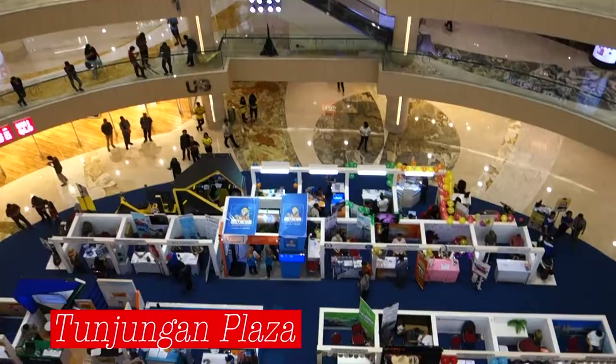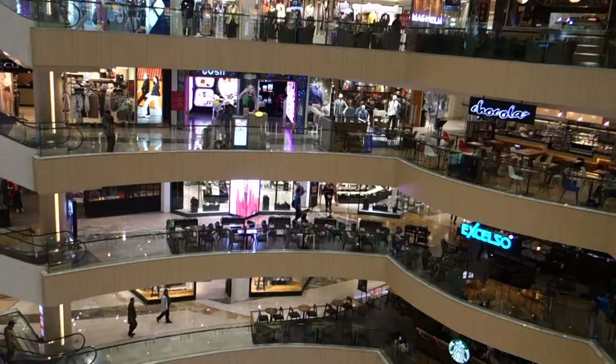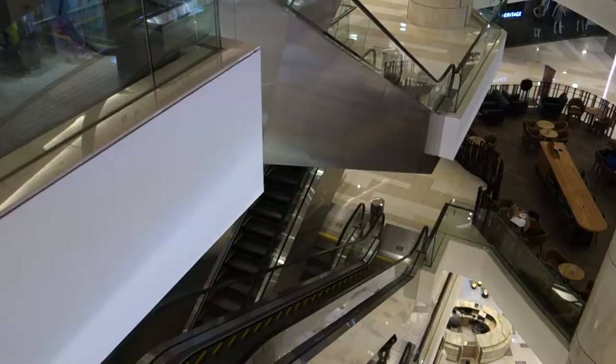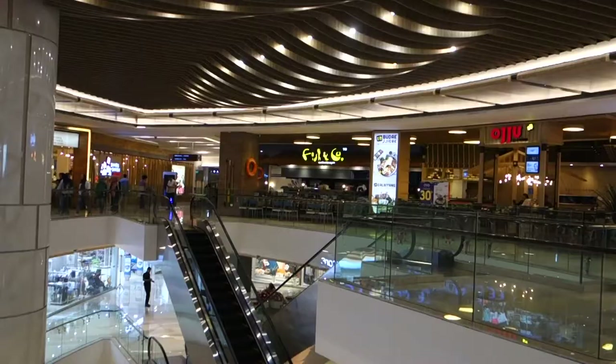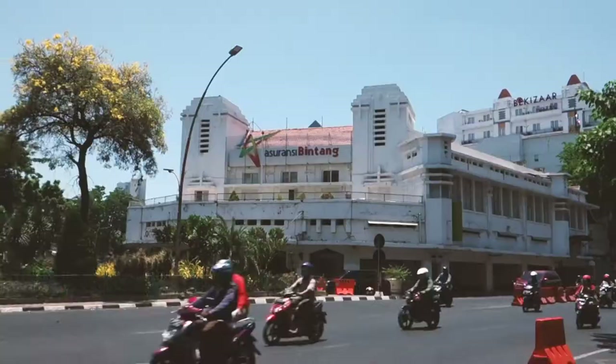I cannot talk about Tunjungan without going to Tunjungan Plaza shopping mall. The first shopping mall was opened in 1986 and now there are five buildings. There are shops, a cinema, hotels, apartments, offices — all the stuff. The reason the shops on Tunjungan Road closed is because these shopping malls are popular as they have air conditioning, which is cooler in the tropical heat.